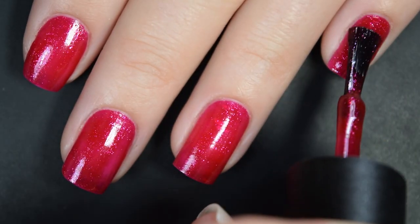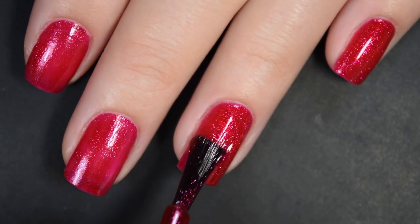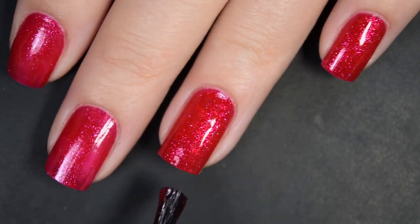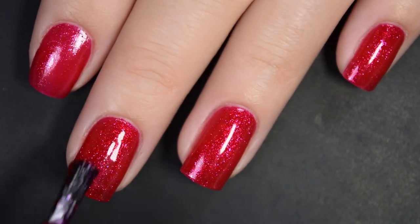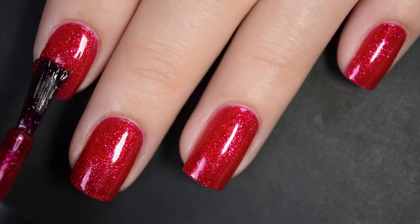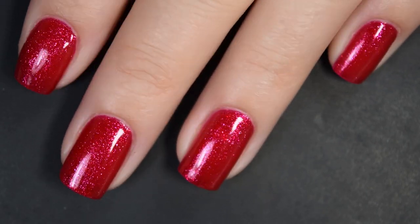Here is our second coat, and this builds up to complete opacity in just two coats. It dries down a little bit dull — not dull per se, but just a little bit — you need something on top, so I would highly recommend a glossy top coat. I also had no staining, running, pulling, or anything like that. So there's two coats.